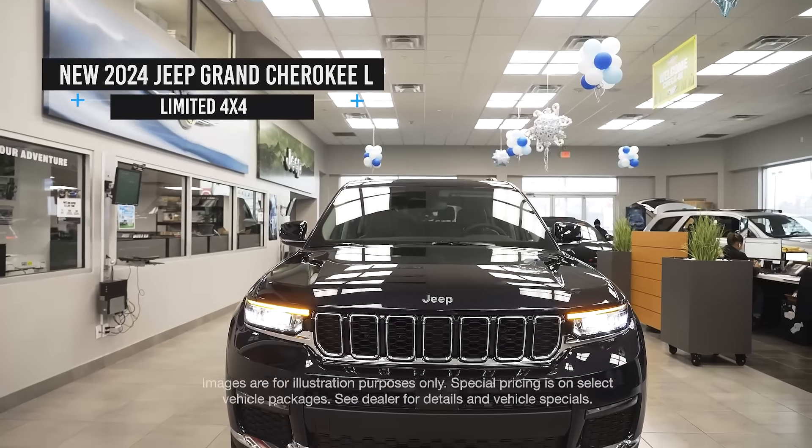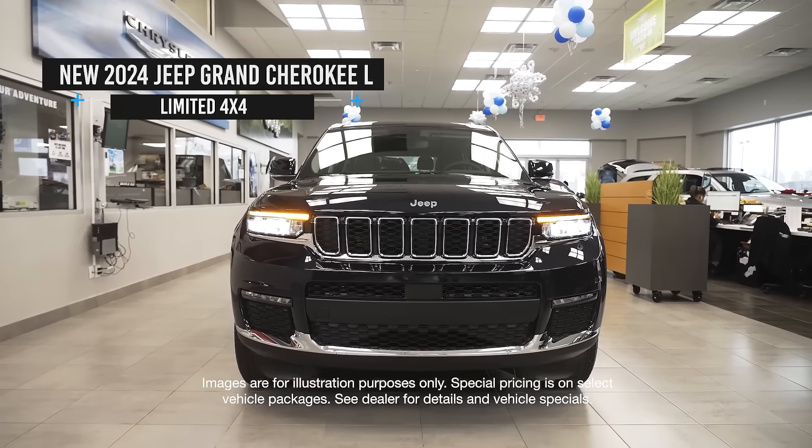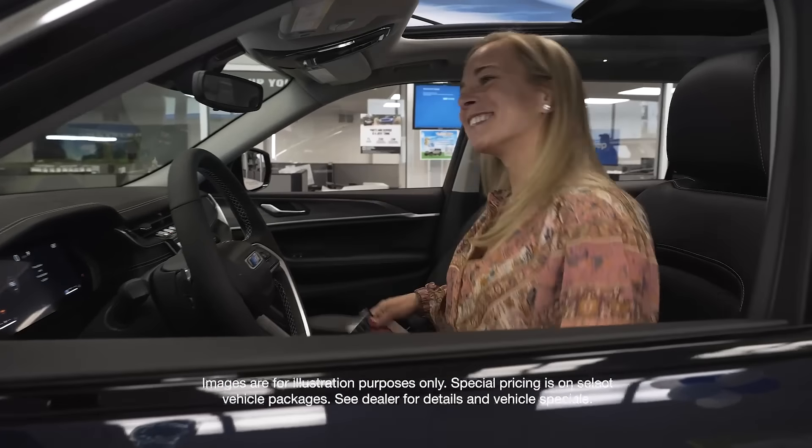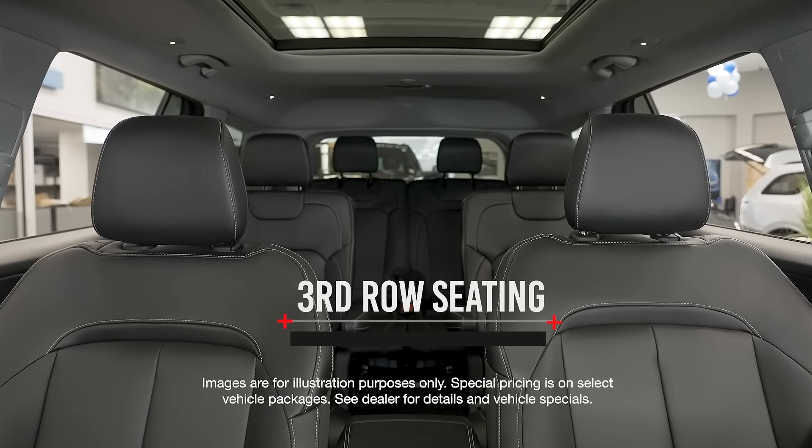Fun fact: this vehicle is the most luxurious in its class. And look at this color — they call it Midnight Sky. It's the first three-row Grand Cherokee ever.